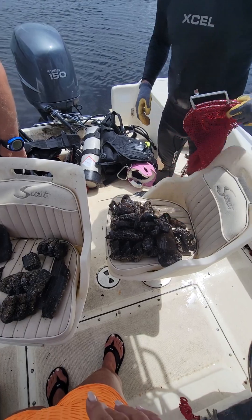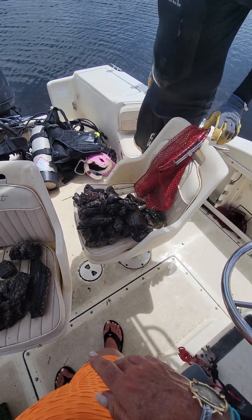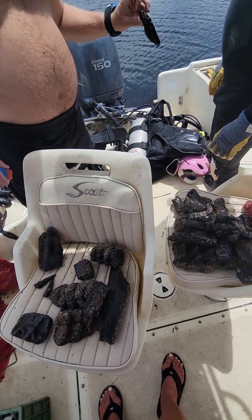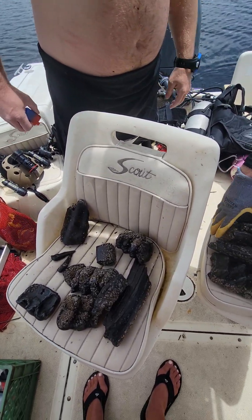All right, okay. So I would say that you need to hurry up and change tanks. Yeah, I would say so — we're not even done. Yes, ma'am. Okay, hold on a second, guys.